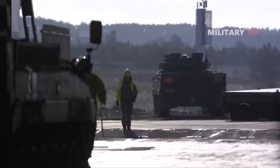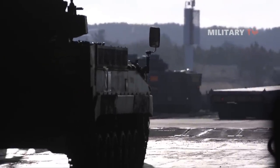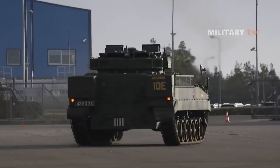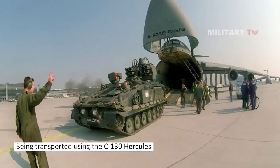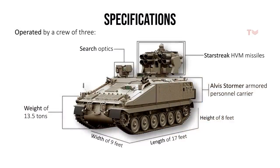In contrast to other vehicles in the CVR-T family, the Stormer is too heavy to be transported by a CH-47 Chinook helicopter. However, it is capable of being transported using the C-130 Hercules or larger transport aircraft. The air defense system is operated by a crew of three, consisting of a commander, operator, and driver.